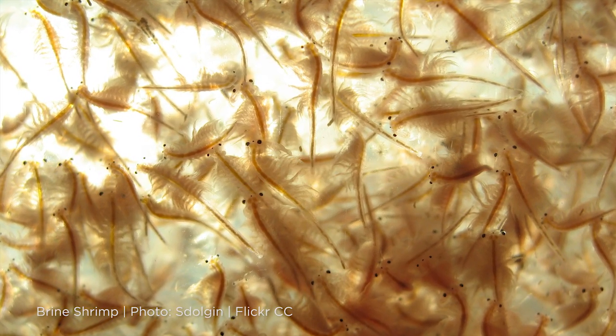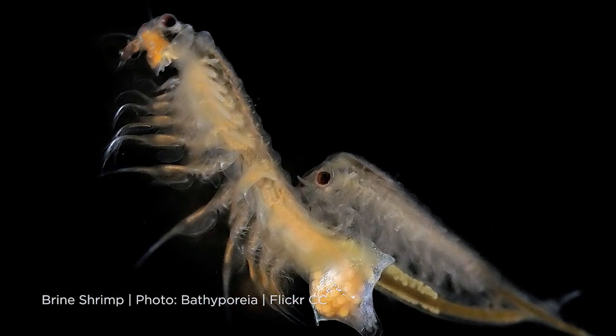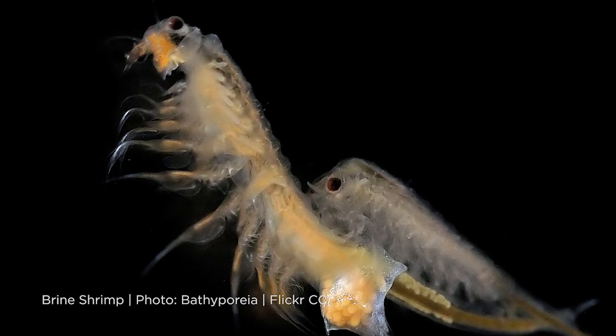Sea monkeys, also known as brine shrimp, were first studied in the Apollo 16 and 17 missions in 1972. The astronauts took up brine shrimp cysts or eggs and placed them between layers with plant seeds and bacteria to test whether cosmic rays were getting through these different samples. The brine shrimp proved to be pretty much immune to cosmic rays because they can stay in a dormant state — they can completely dehydrate, their cells turn into sugars, which is why they can basically stay in one piece.